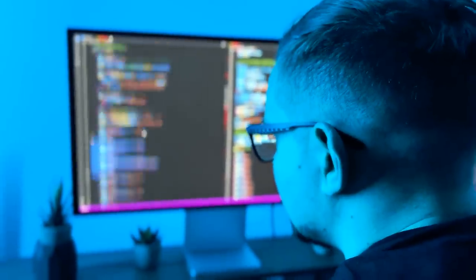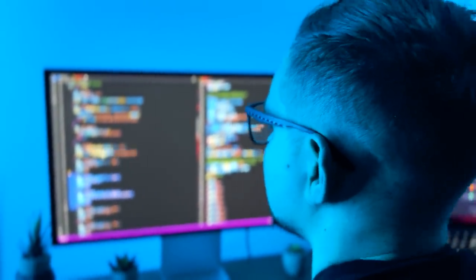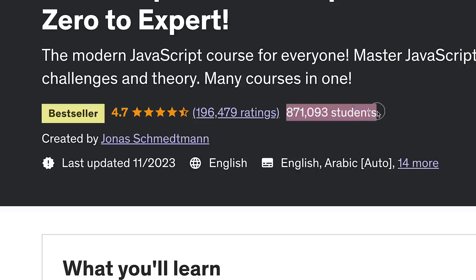It's very beginner-friendly and it's really designed to take you from zero to expert level. 857 thousand students have joined this course, 194 thousand reviews and a general rating of 4.7 out of 5 stars. That sounds impressive.